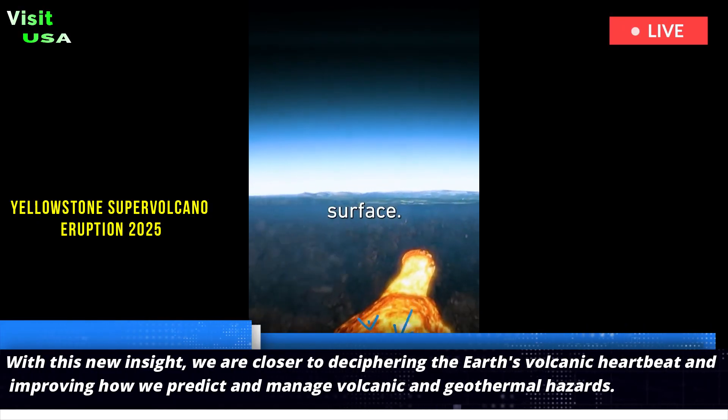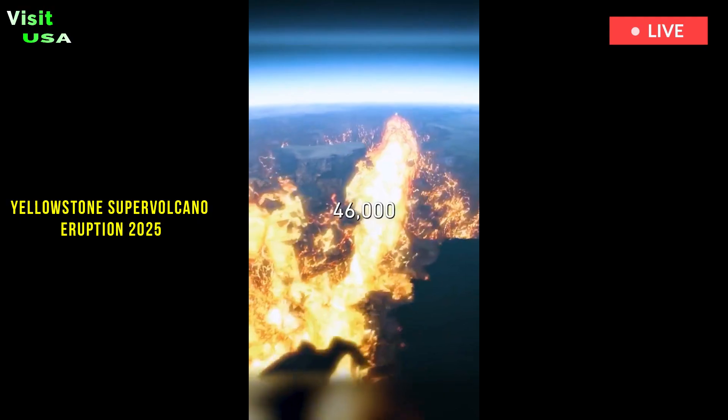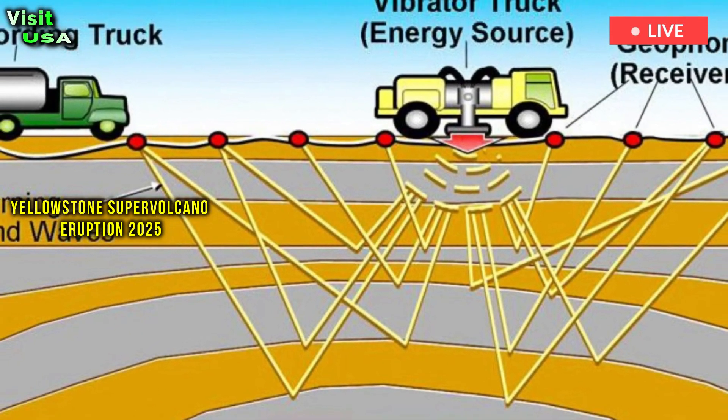Yellowstone, a popular tourist destination and a name as recognizable as a TV show, was the first national park in the United States. Beneath it lies one of the most seismically active volcanic networks on Earth.